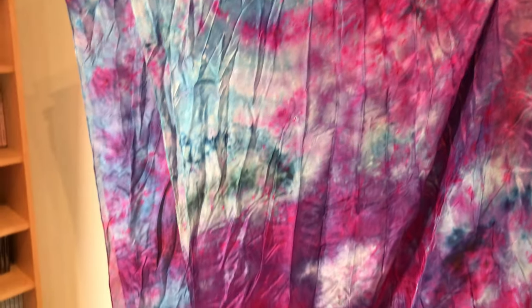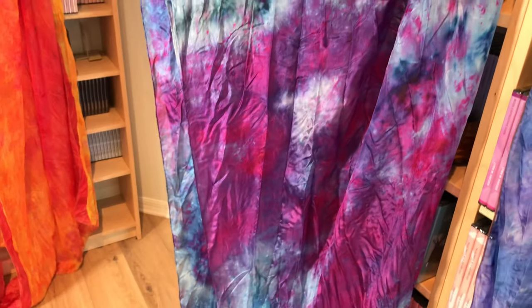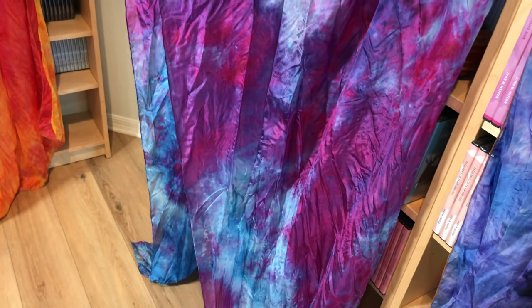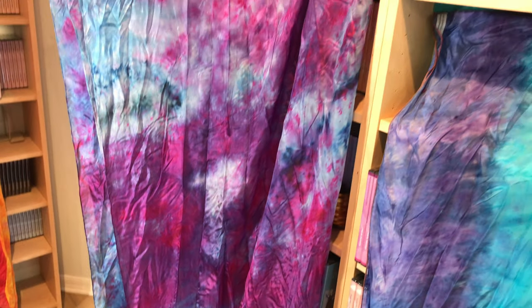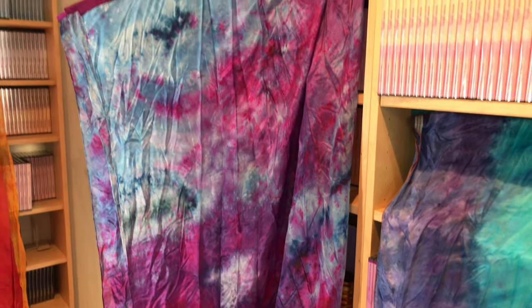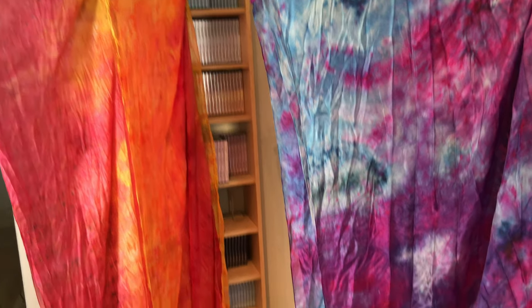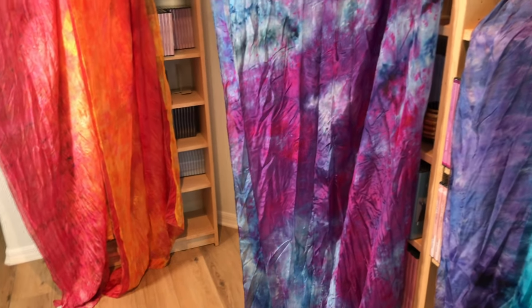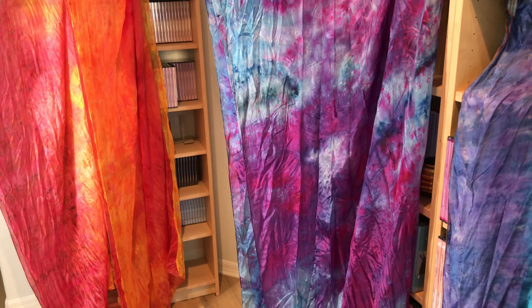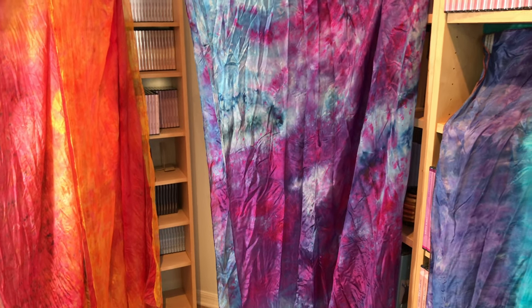These have got to be about six feet long, so you could use them for billows or the giant flags. They're absolutely beautiful. So I only have four sets of these extra-long, extra-large flags and they're either fire or river, and they're $135 for the set of two.